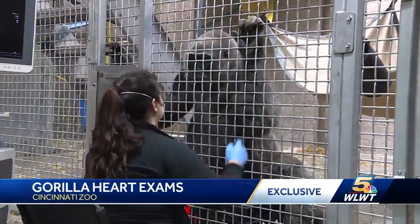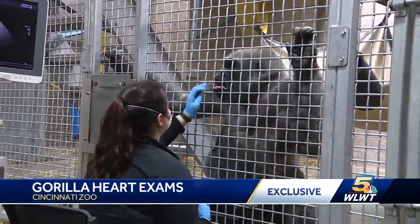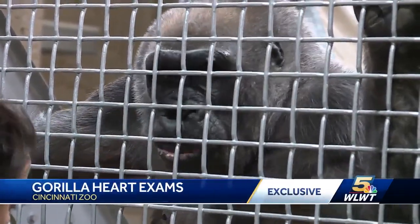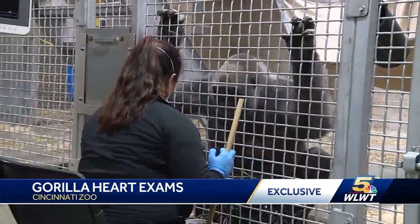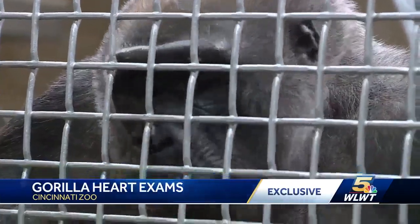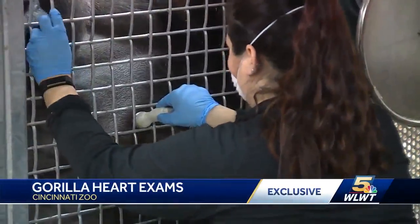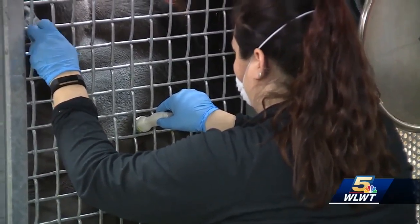The exams are paying off. Last year, the team noticed that Samantha, the oldest gorilla, had an old lady heart. At 49, she's probably the equivalent of about a 90-year-old person, but gorillas are tougher than we are in general, so it's not quite the same. Thanks to the exams, they were able to get Samantha on heart meds early. And one year later, she's doing great. So that's the beauty of it — you don't wait until it happens. You are proactive in their health care.